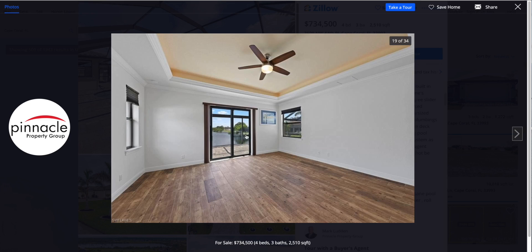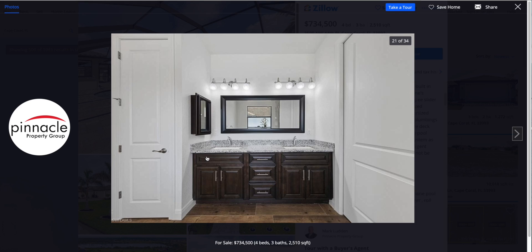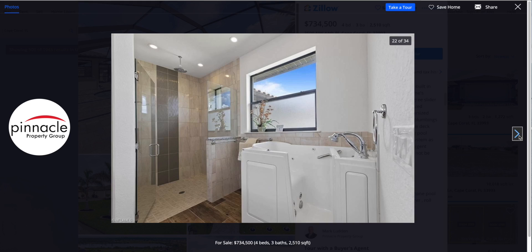In the master bedroom you have a fan, glass doors leading directly out to the pool deck for private access, and tray ceilings with a nice accent color offset from the white walls, plus wood plank tile flooring. In the master bath there are dual sinks — his and hers — and on this side dual closets, also his and hers, so each person has plenty of room. There's also a large mirror so both of you have plenty of mirror space without having to share.